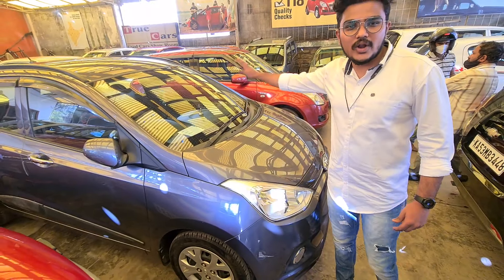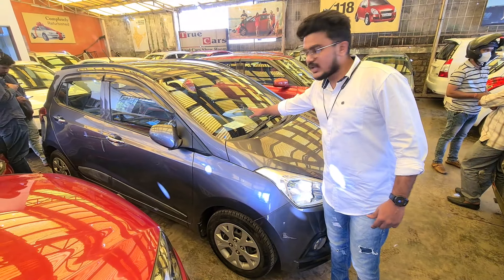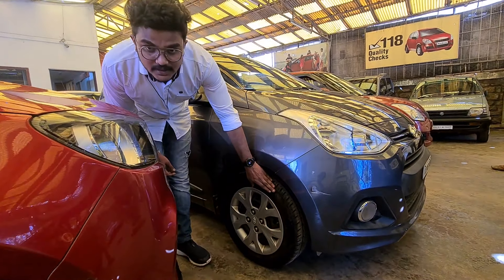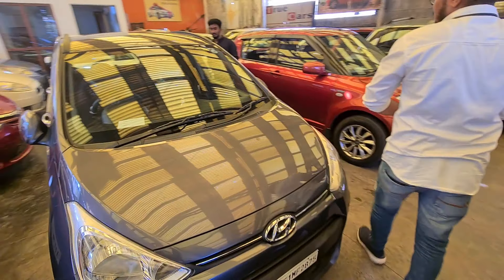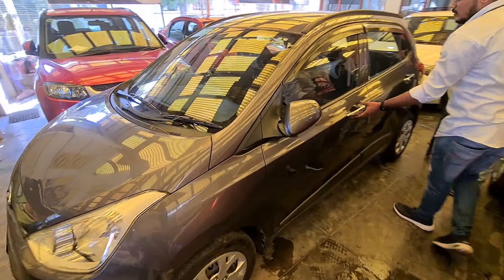This is a cool item — a 2014 model, first owner car. Insurance is running. There are 4 new tires. This is the interior of the store.